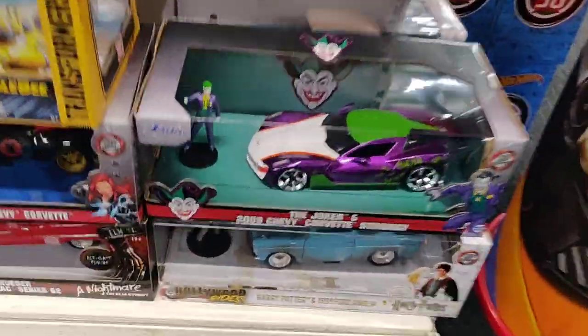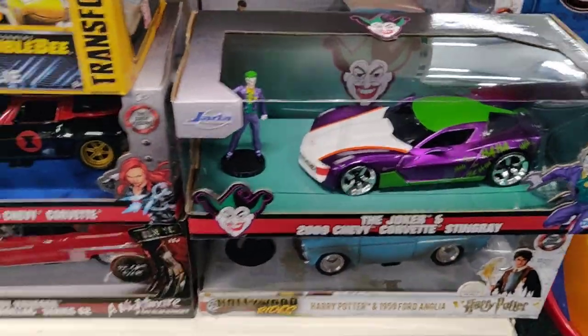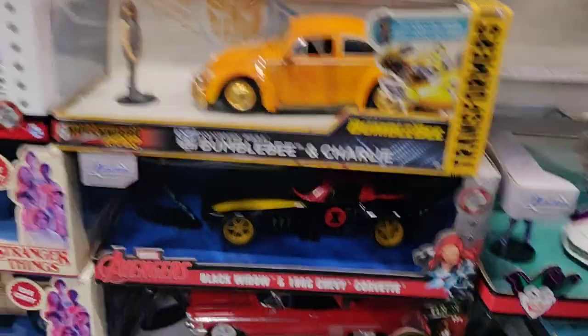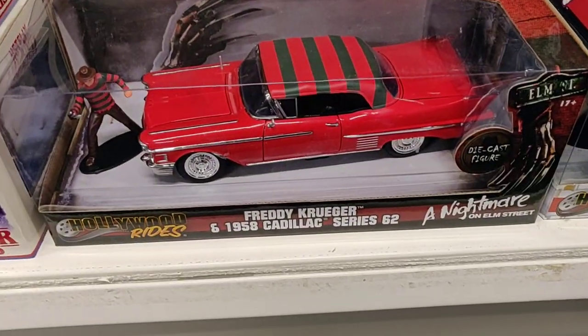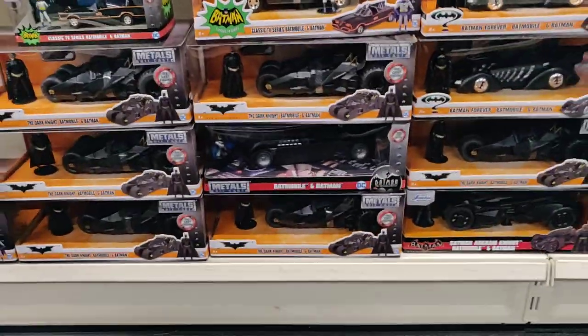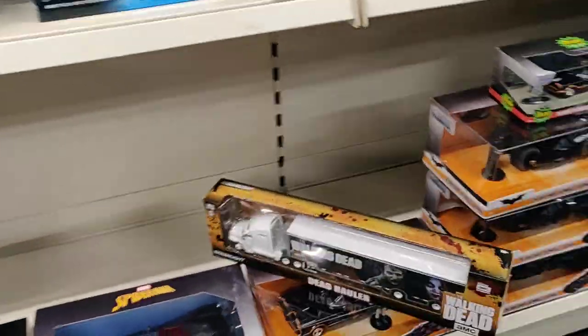Here are those cars with a figure. I don't see the Nissan GT-R because it's pretty new. Love this Bumblebee! We've got a lot of Batman cars over here, and we've got a truck from The Walking Dead.